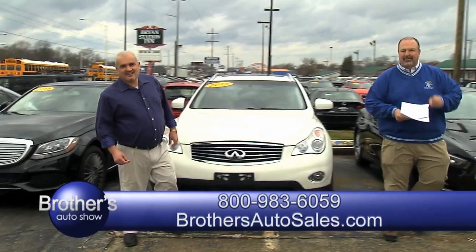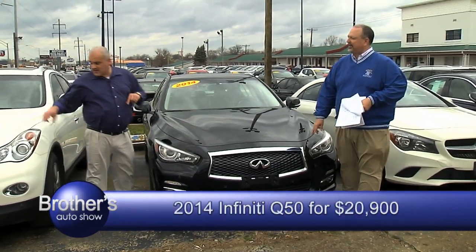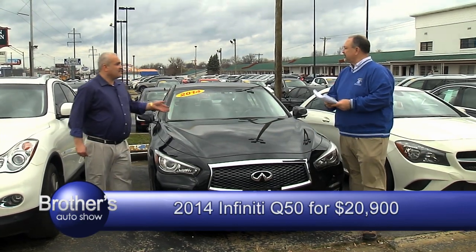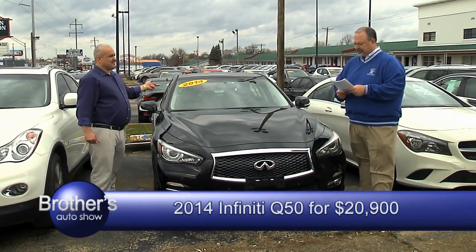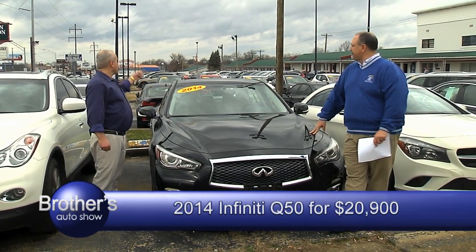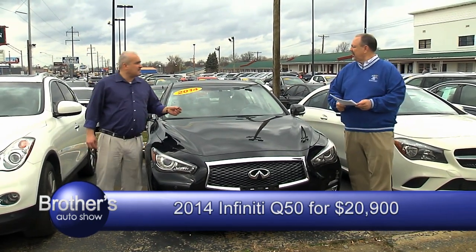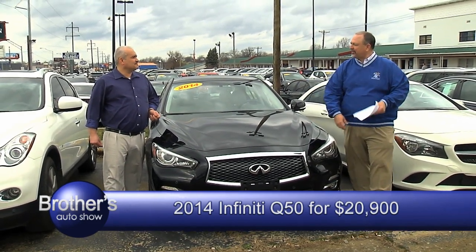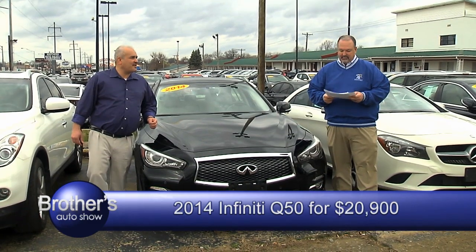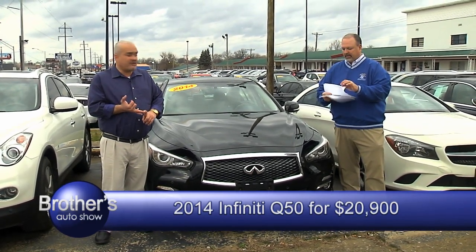Let's also show a 2014 Infiniti. That QX50 is a small SUV crossover — this one is a full luxury sedan. 2014, it's got 36,000 miles, one owner, off lease, absolutely serviced from A to Z, sunroof, tan interior, all-wheel drive. For a 2014 Infiniti Q60, it's a one-owner vehicle. We do offer extended warranty, we do offer auto check vehicle history report.